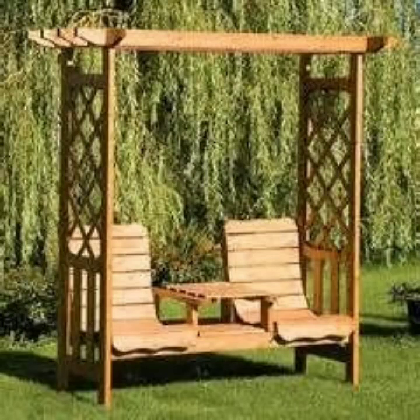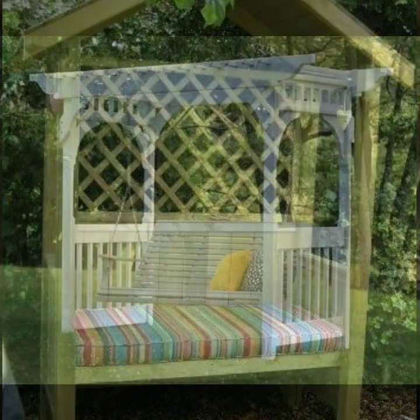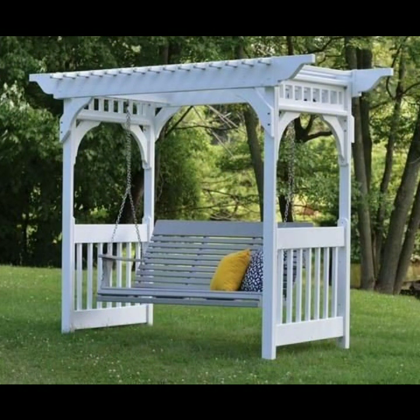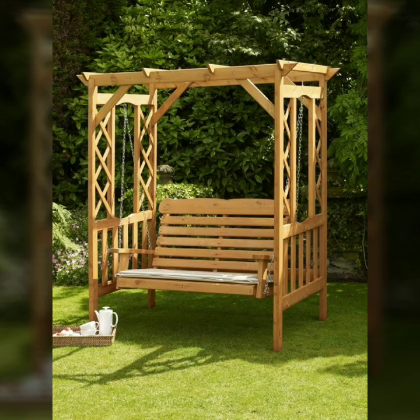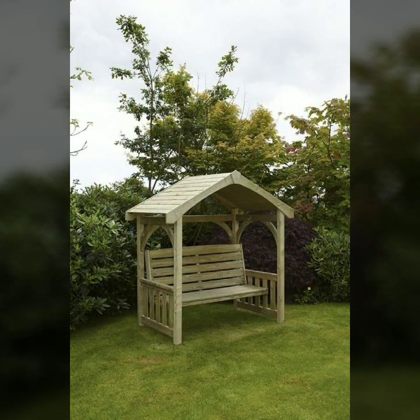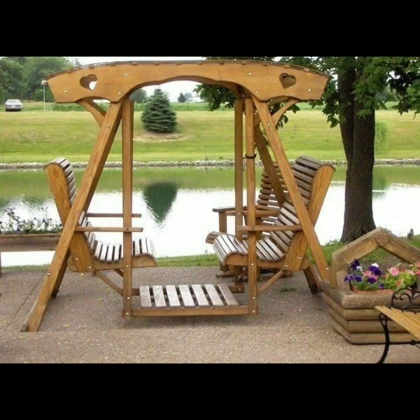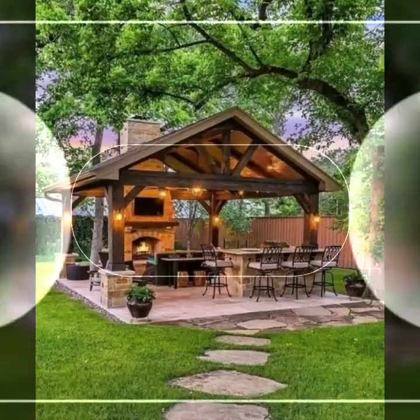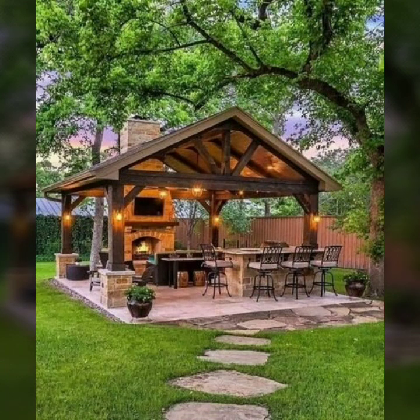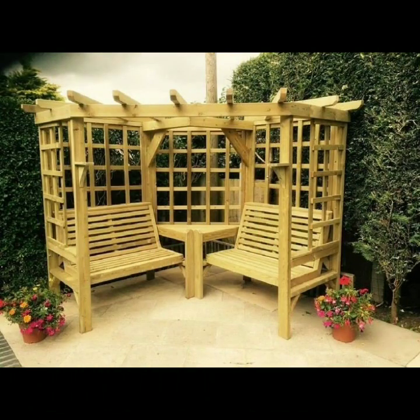Hello friends, welcome back to my channel. Today I will talk about the most beautiful and most useful wooden seating designs — beautiful ideas for indoor and outdoor seating. How are you? I am fine. I hope you are enjoying the best condition of health. I am back again with the most stylish and most demanding collection of beautiful and trendy wooden seating designs.